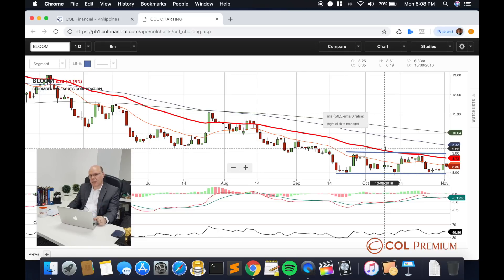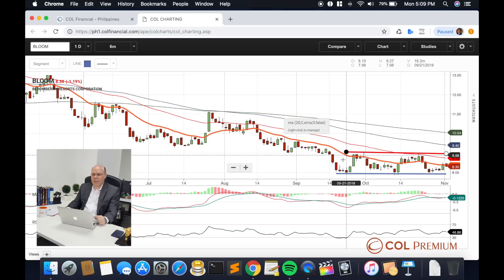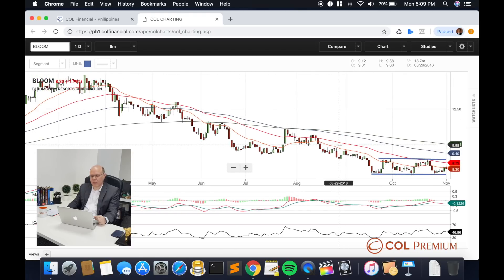Just like what we said earlier in Metro Bank, you would try to buy this at the lower end of the range. And if it can somehow break above 9 pesos, that's when you can start adding more to the position, as the confirmation of that reversal condition is coming to fulfill itself.